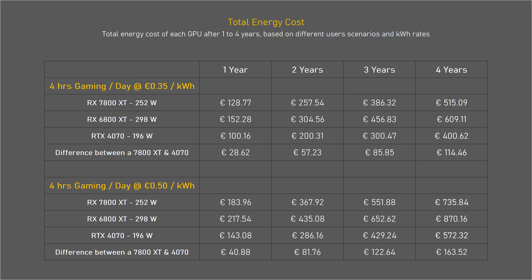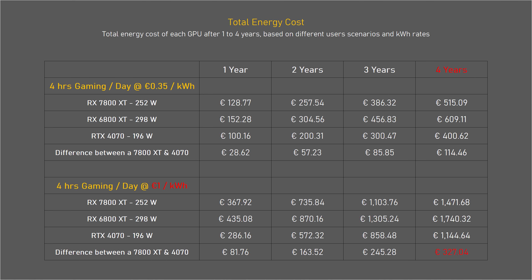If you game a lot while paying 35 cents per kilowatt hour — as many do here in the Netherlands — the 7800 XT might actually end up costing you more overall. And if we have another very problematic winter like last year when rates went up to one euro per kilowatt hour, buying the more efficient GPU could end up costing you a lot less in the long run — but hopefully that will never happen again.